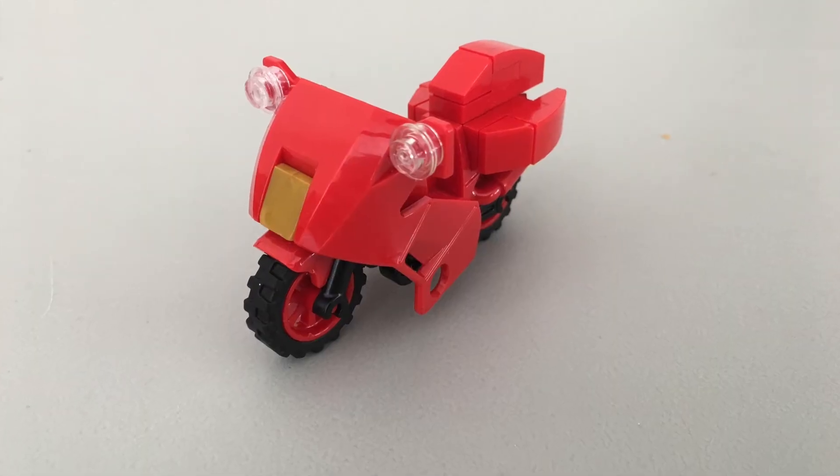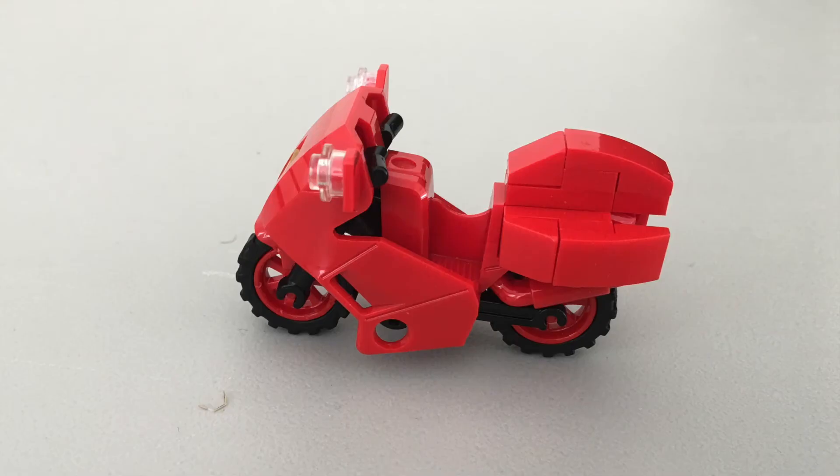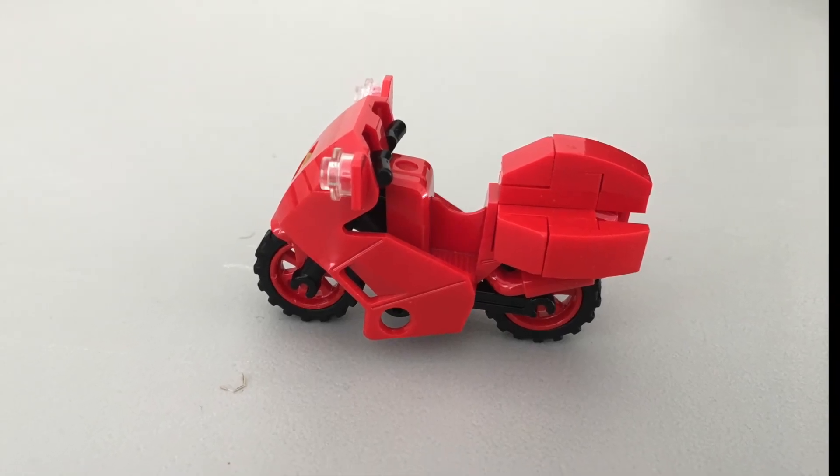Finally, we built Robin a motorcycle which also has elements, looks-wise, similar to the Animated Series.